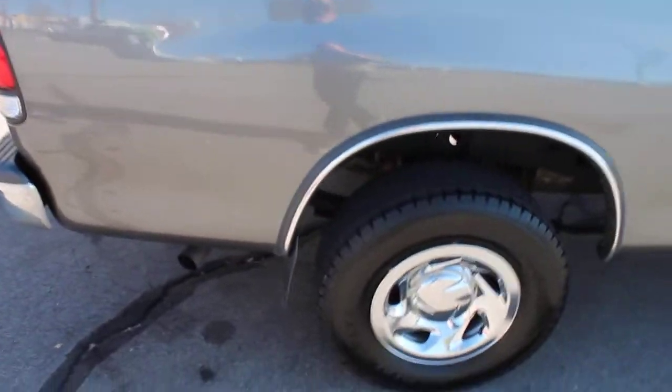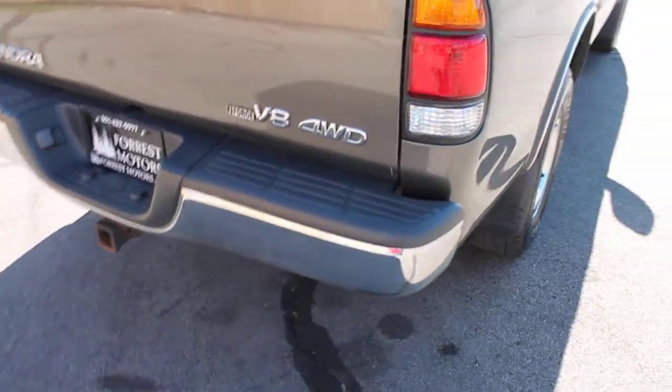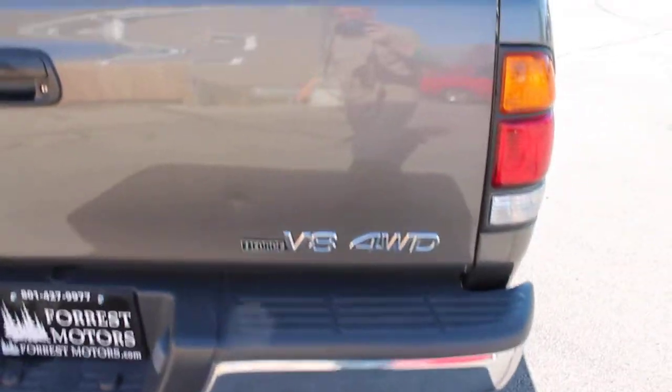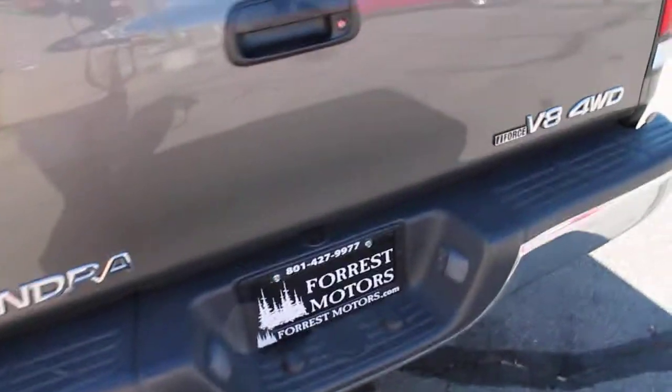This is a clean title vehicle, and it also has a clean Carfax report. This is a four-wheel drive unit, and it is the SR5 package.